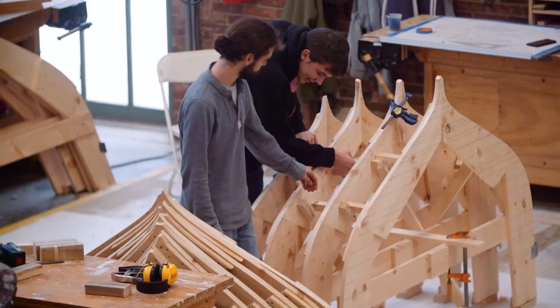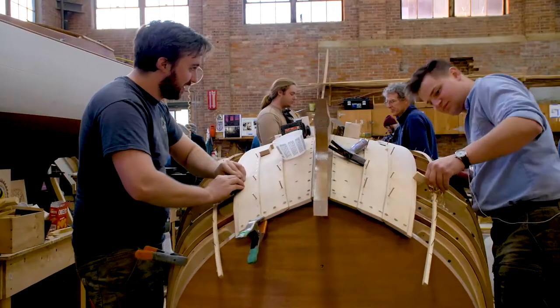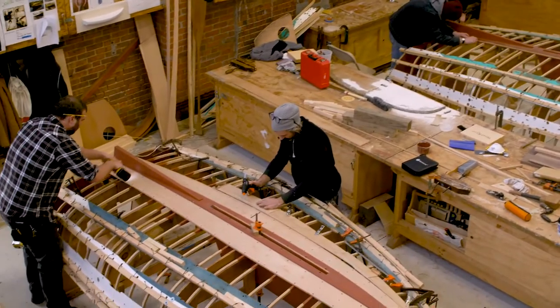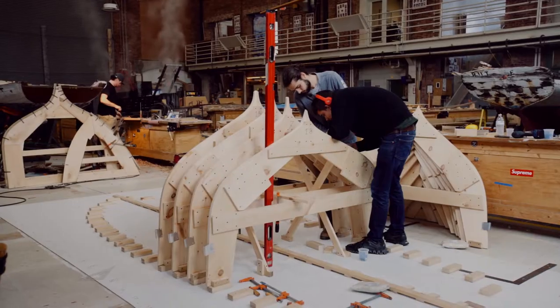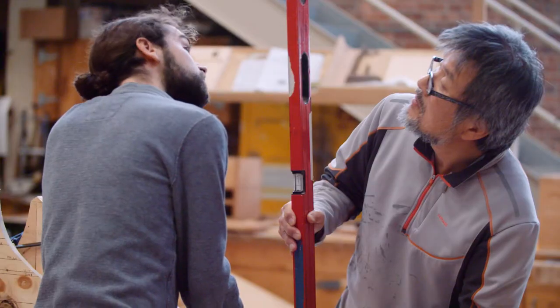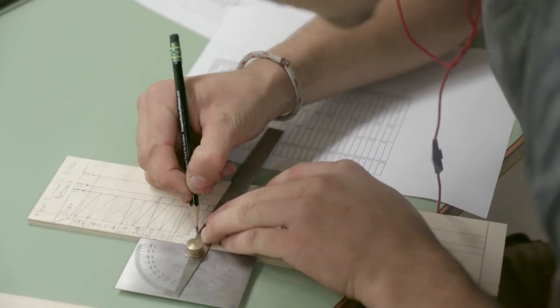The first year focuses on the restoration of a traditional plank on frame wooden boat. In teams, students restore a beetle cat, executing every element from research and documentation to hull measurement, lofting, drafting and half model making.